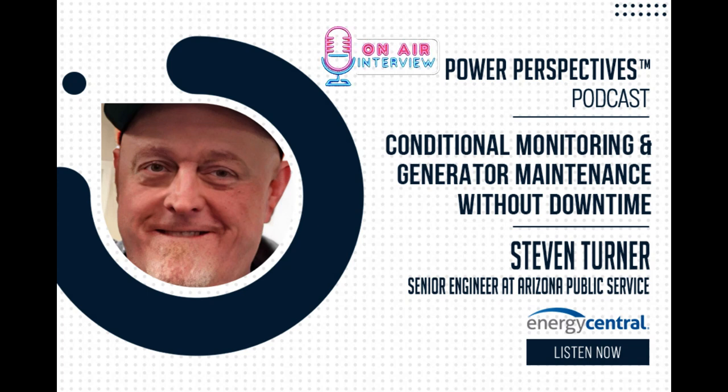Hello and welcome to the Energy Central Power Perspectives podcast. This is the show that brings together leading minds in energy to discuss the latest challenges and trends transforming and modernizing the utility industry of the future. A quick thank you to West Monroe, our sponsor of today's show. Now let's talk energy.